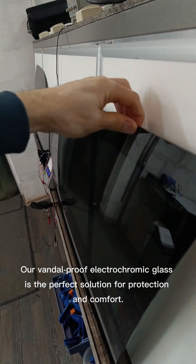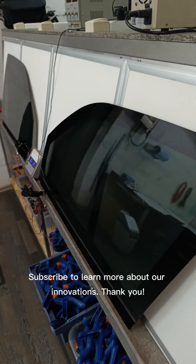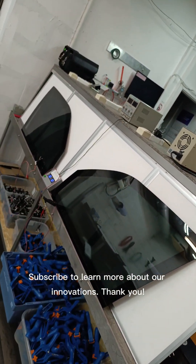Our Vandal Proof Electrochromic Glass is the perfect solution for protection and comfort. Subscribe to learn more about our innovations. Thank you.